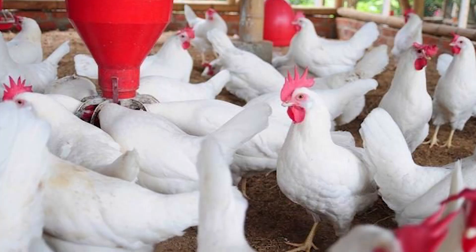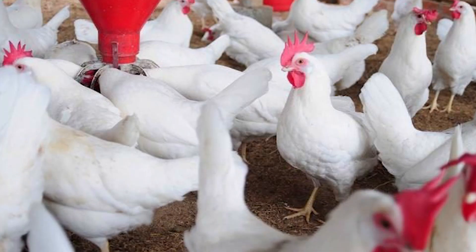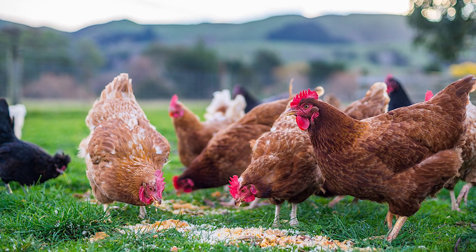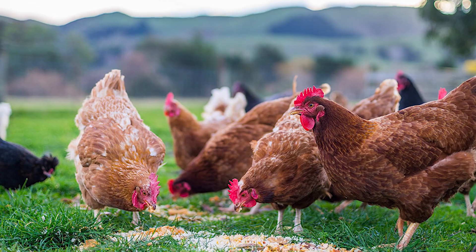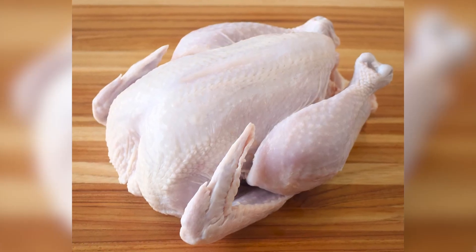Usually what we are purchasing from the market is called broiler chicken. Because people's lives are so busy, the concept of organic chicken is almost finished, but it still has its own place. If you have any chance, you can use organic chicken because it is more useful.